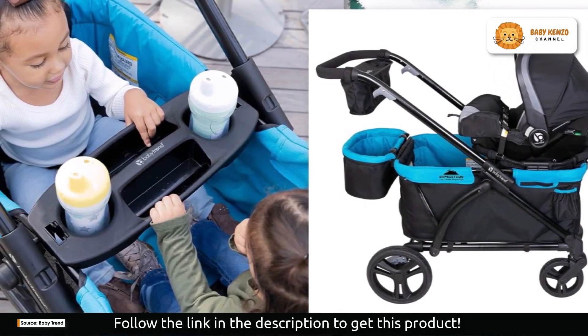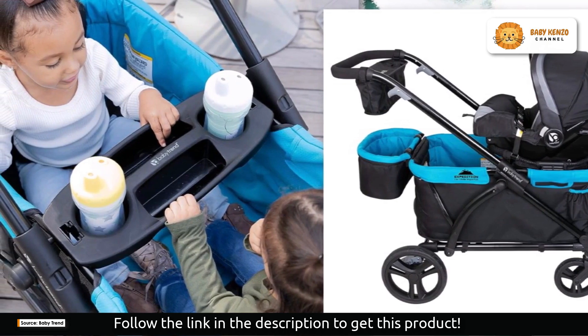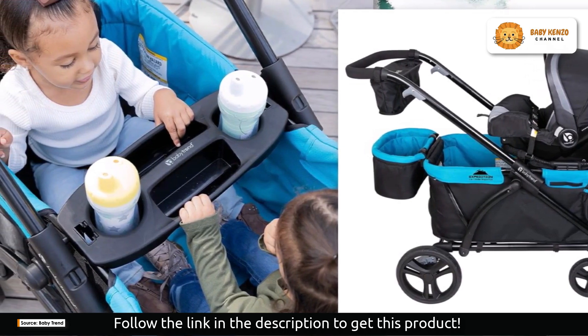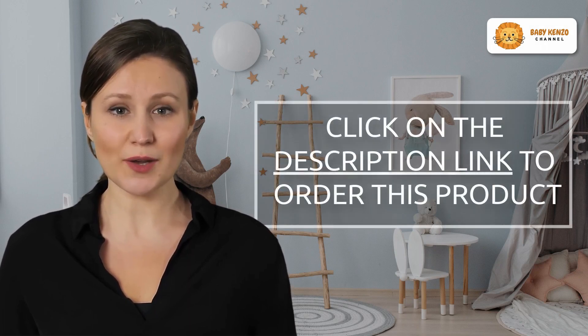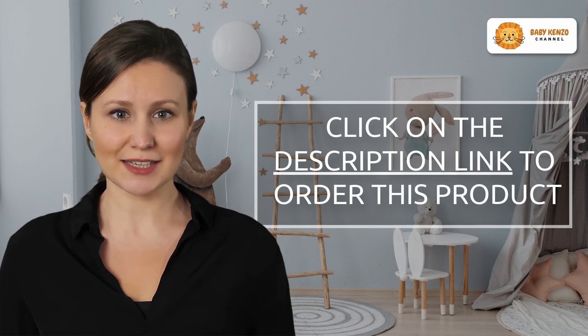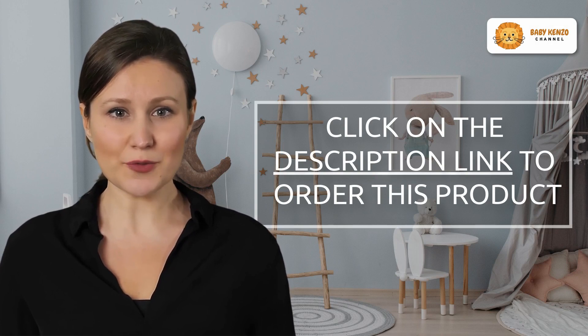When your trip is over, just fold it flat to put it away or bring it with you on the go. The Baby Trend Expedition Two-in-One Stroller Wagon will inspire a love of the great outdoors and a taste for discovery. Follow the link to find out how this cutting-edge stroller wagon can improve your family's outdoor adventures.